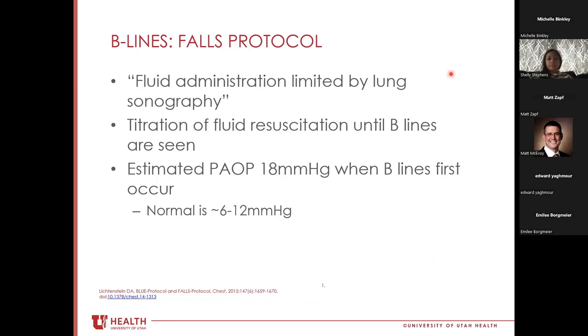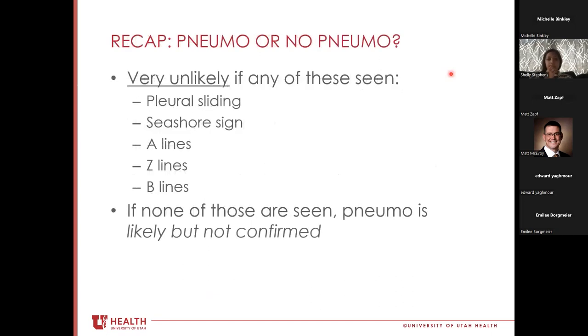Dr. Lichtenstein also performed pressure analysis where he administered volume until patients developed more than three B-lines per intercostal space, then took them to the cath lab to measure wedge pressure. A wedge pressure of about 18 mmHg correlates with when you first start to see B-lines. So if you see B-lines, you could reasonably say your patient doesn't need more volume or is adequately fluid resuscitated.